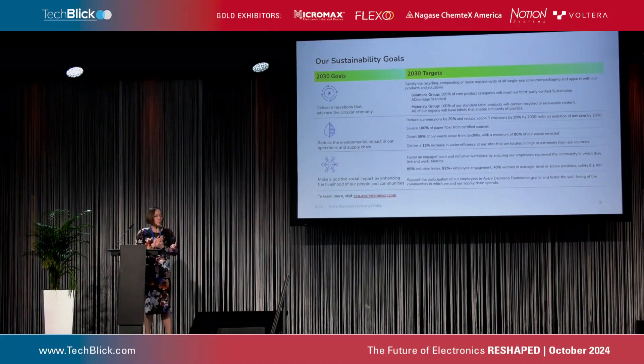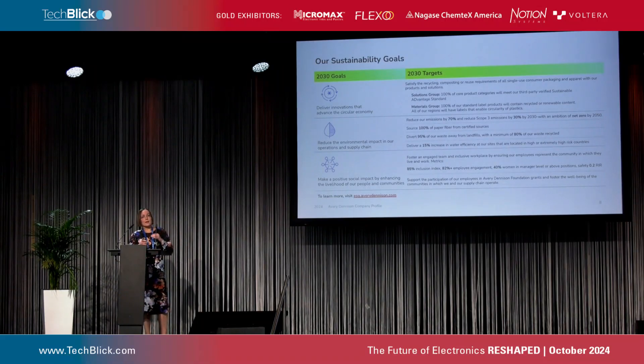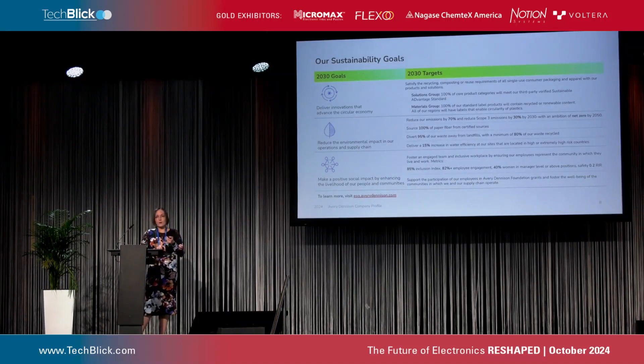We also have sustainability goals for the future. The first one is delivering innovations that advance the circular economy — our products need to meet the recyclability or reuse requirements of the products that we are tagging. The second is reducing environmental impact: sourcing sustainable materials, making sure materials don't end up in landfills, and minimizing water consumption on sites. Finally, making a positive social impact.